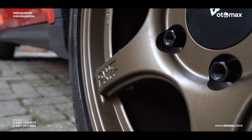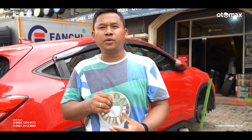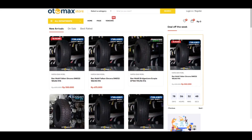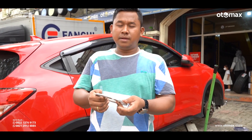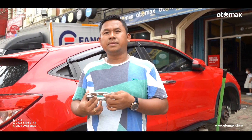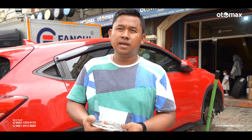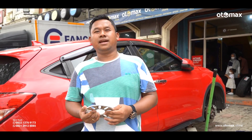Tonton terus hasil-hasilnya sudah terpasang di mobil ini. Temen-temen, jika kalian ada saran atau kritik silahkan isi di kolom komentar bawah. Dan untuk harga, kalian bisa cek langsung di otomax.store — di sana bisa langsung cari barang yang kalian mau. Kalian juga bisa langsung tekan tombol WA-nya di website kita kalo mau konsultasi atau nanya-nanya dulu.